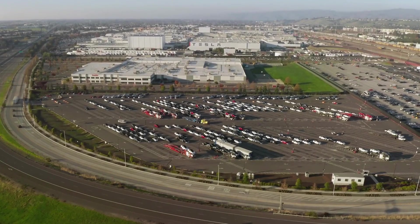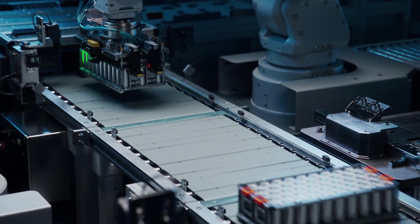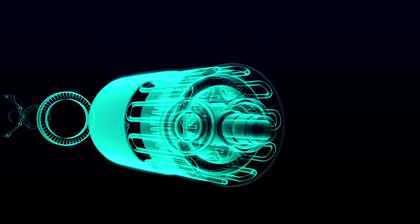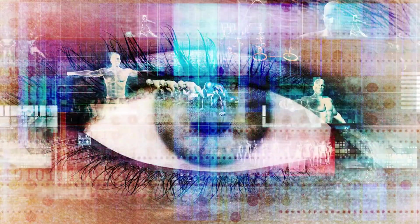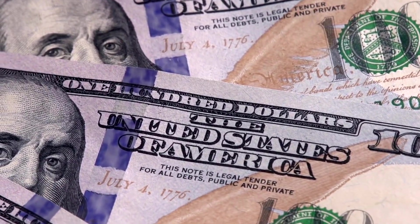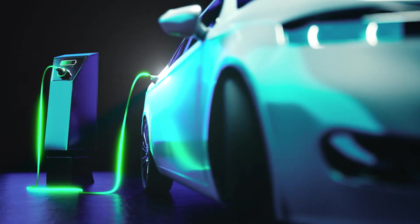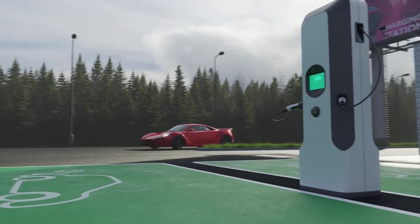If Tesla achieves its 42 million-unit production goal, the automotive landscape fundamentally shifts toward electric propulsion. Internal combustion engines become economically obsolete for most consumer applications, gas stations face an existential crisis, and the entire petroleum-automotive complex must adapt or face irrelevance. The Model 2 maintains Tesla's signature innovations while achieving unprecedented affordability, potentially accelerating global EV adoption by decades rather than years.